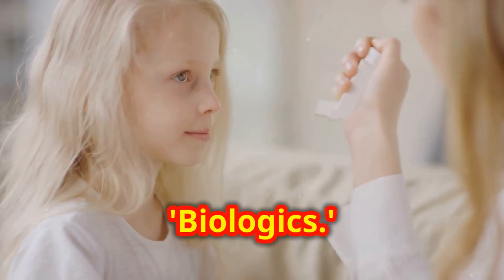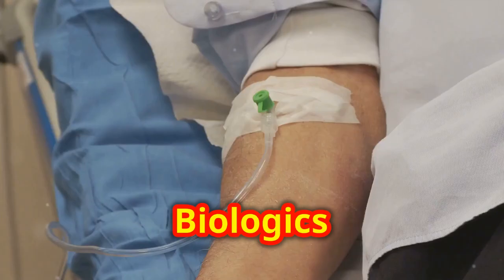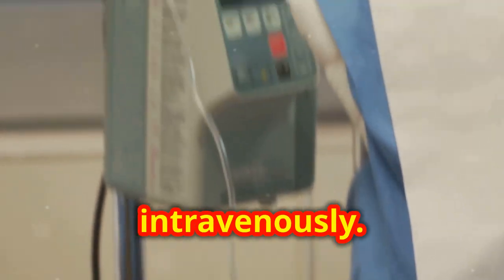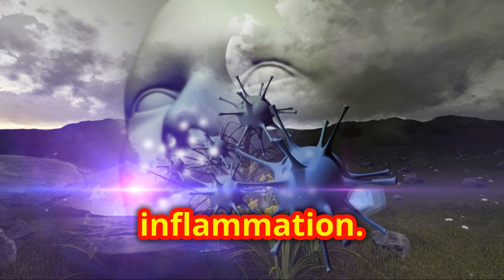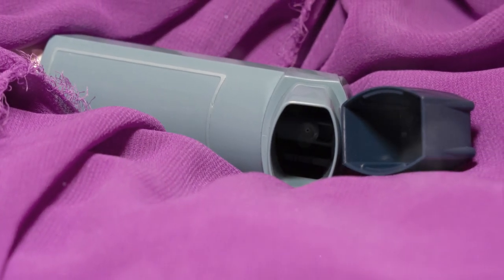Next, we have biologics. This term might sound a bit high-tech, and that's because it is. Biologics are a class of medications given through an injection or intravenously. They target very specific cells and pathways that cause allergic inflammation. So if your asthma is particularly stubborn, biologics could be a game-changer for you.